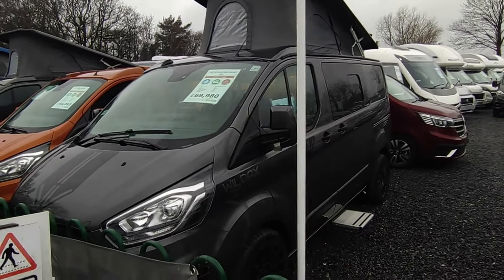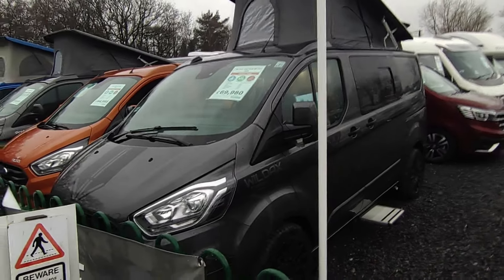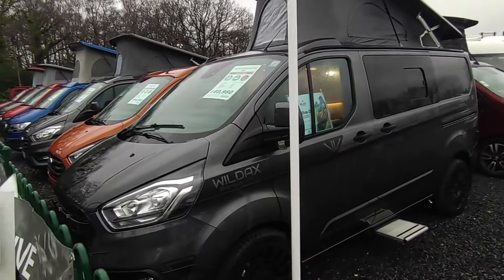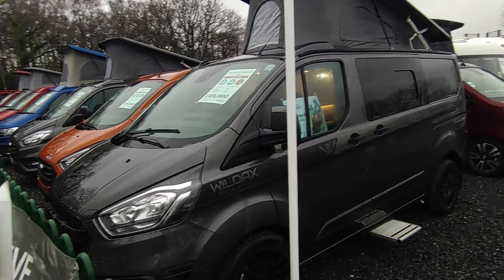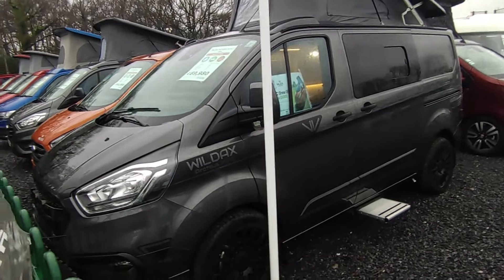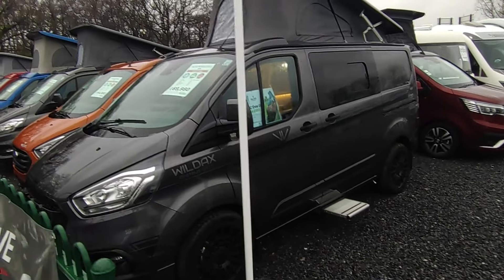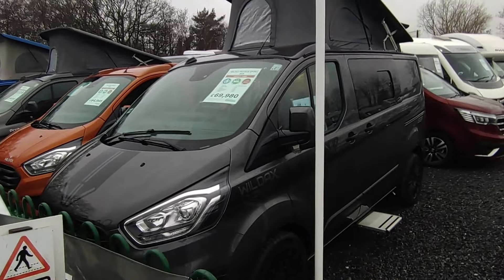This is about a special offer that's just been announced on our brand new Wildax Proteus, the Transit Custom-based camper vans. It's the week before the NEC show, and Wildax and the dealer network just got together and put together an extremely special, limited-time promotion to sell some Wildax Proteus and Proteus Sport.